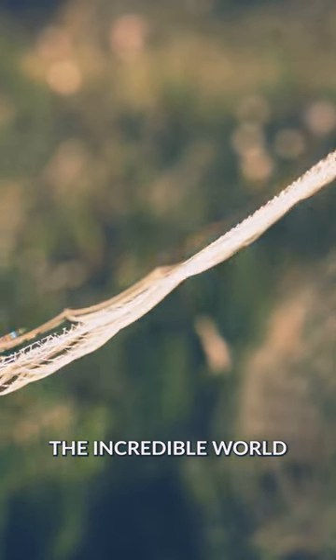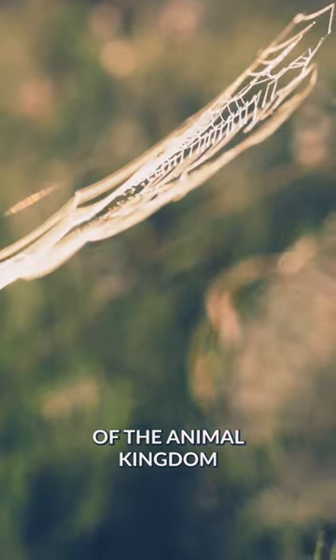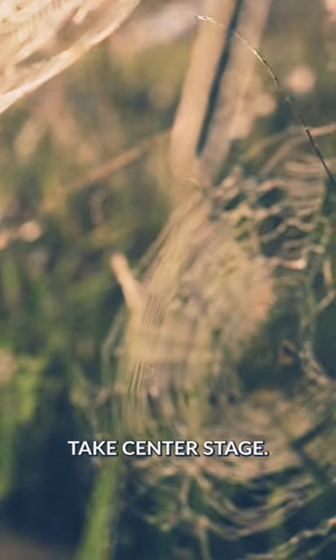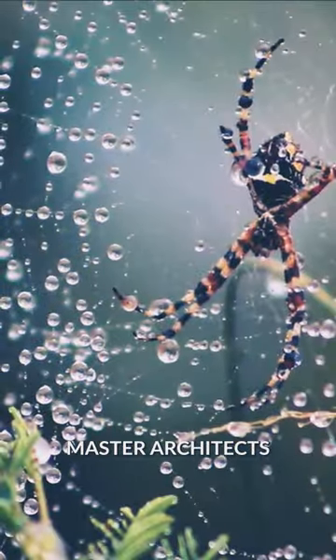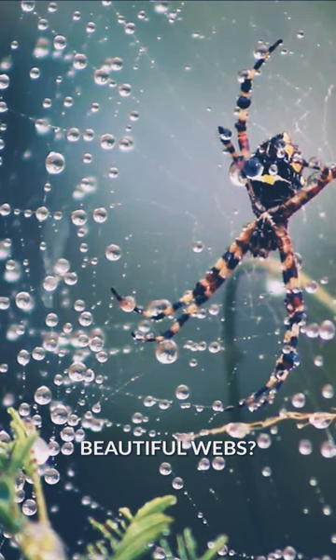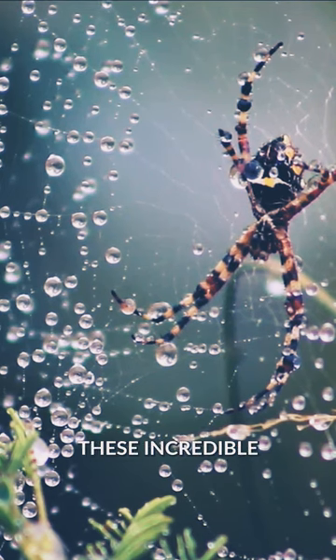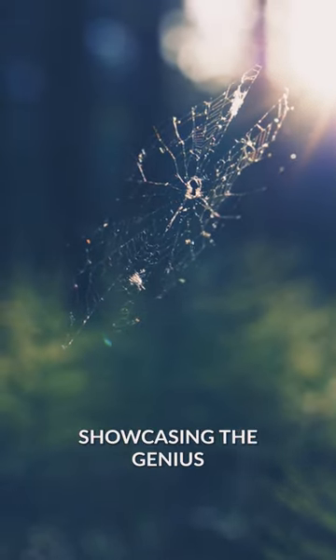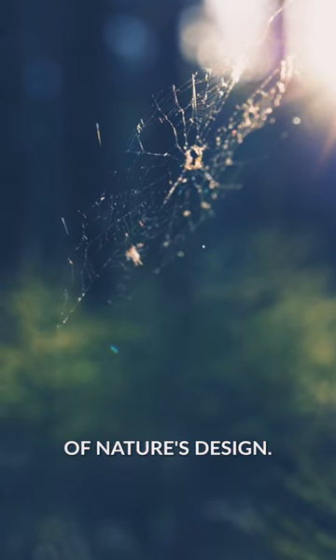Prepare to be captivated by the incredible world of the animal kingdom, where nature's feats of engineering take center stage. Did you know that some spiders are master architects, capable of constructing intricate and stunningly beautiful webs? These incredible creations serve as both homes and hunting traps, showcasing the genius of nature's design.